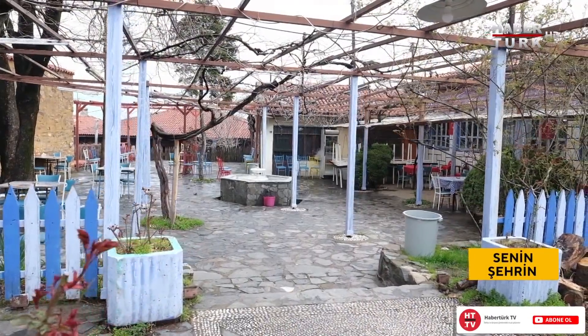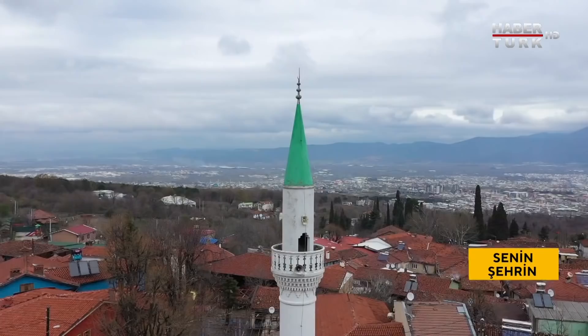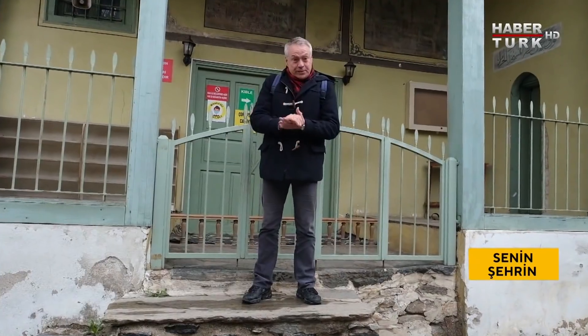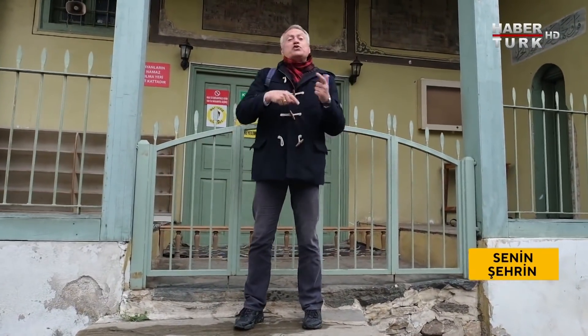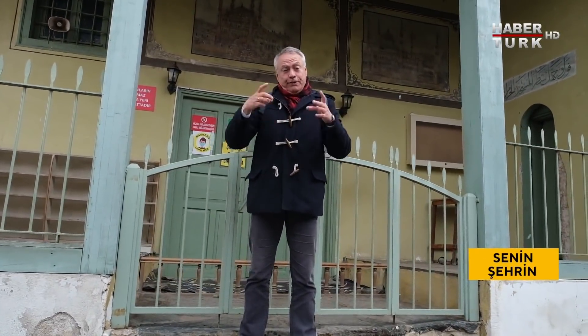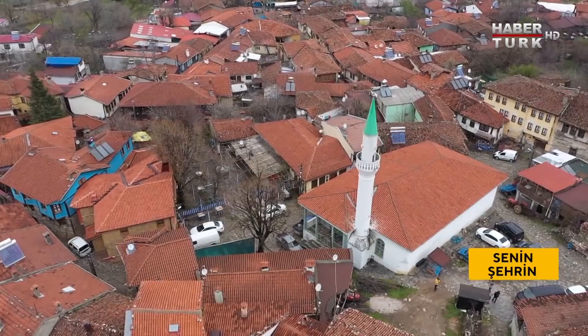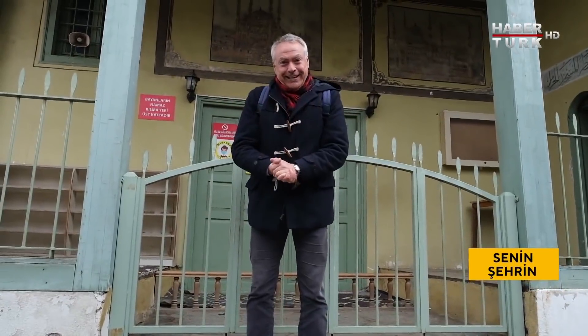İşte Cumalı Kızık'a adını veren, meşhur Cuma namazlarının kılındığı cami burası. Ne zaman yapıldığı kesinlikle bilinmiyor ama 1890'larda bir tadilat geçirmiş; üzerine yapılan resimler sonradan eklenmiş. Klasik Osmanlı köy mimarisi: çok basit, çok zarif ama aynı zamanda sağlam, güzel, sıcak.